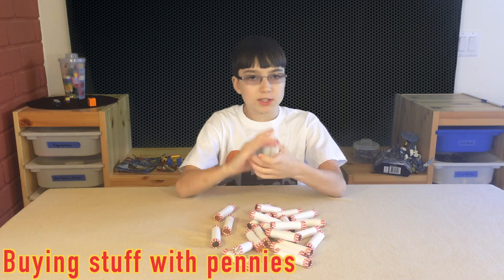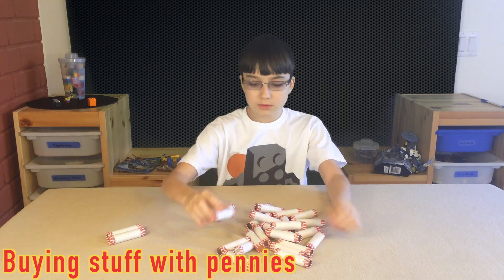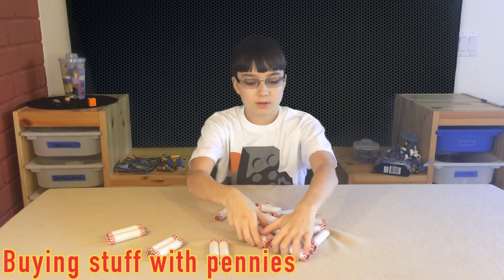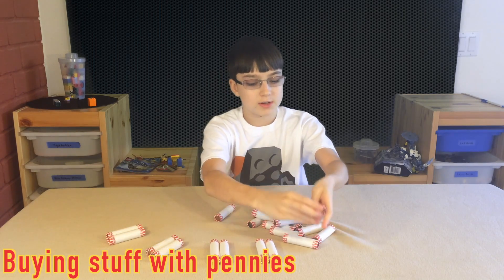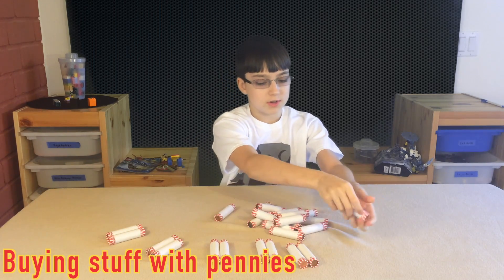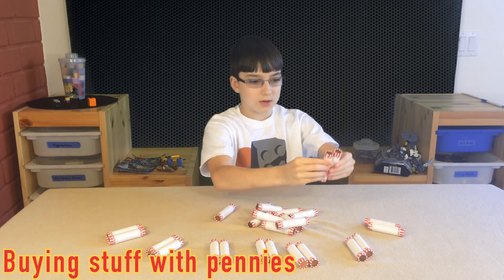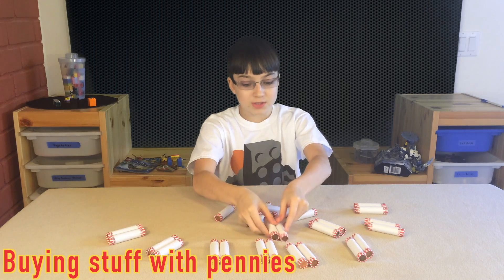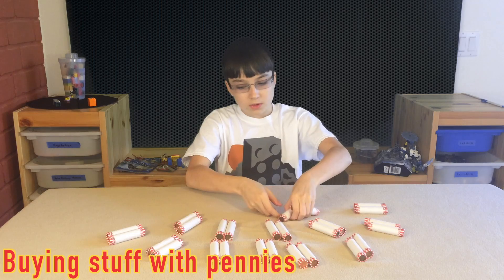This is 100 pennies right here: 100, 200, 300, 400, 500, 600, 700, 800, 900, 1,000, 1,300. So that's 1,300 pennies right there!